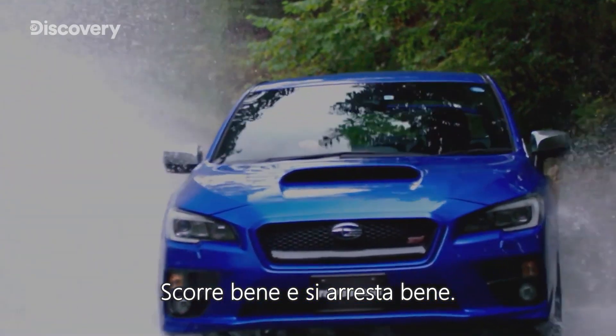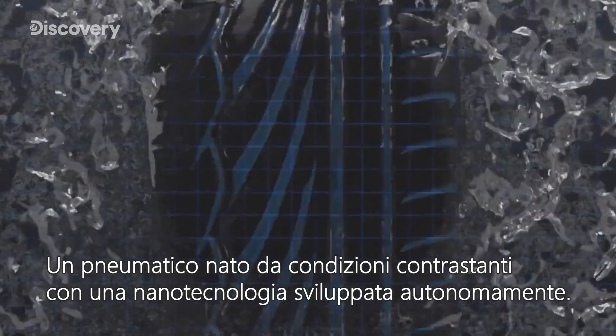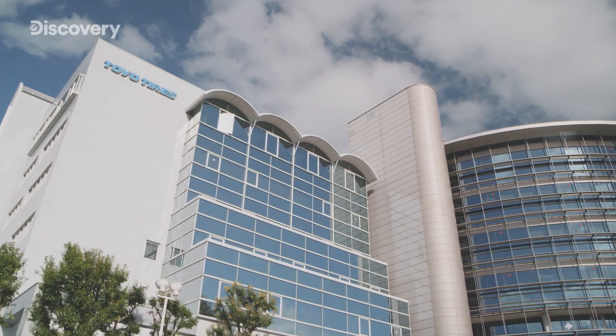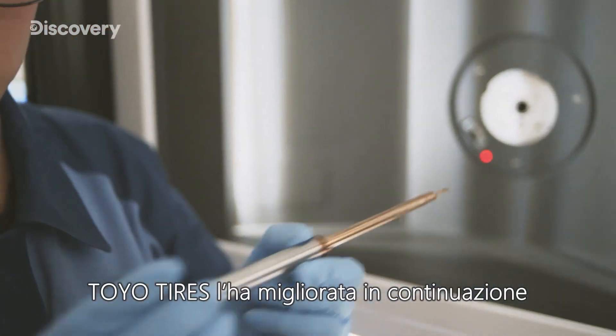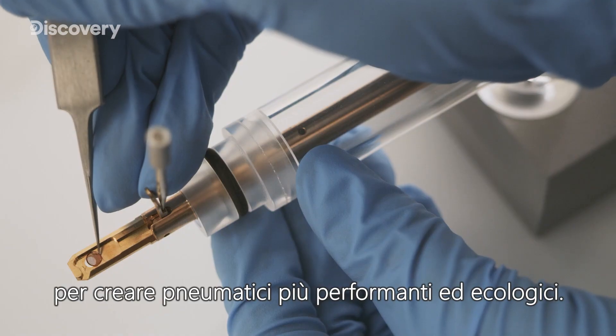Rolls well, stops well. A tire born of contrast, realized through independently developed nano-technology. Since nano-balance technology was established in 2011, Toyotires hasn't stopped evolving the technology to create even higher performance, eco-friendly tires.